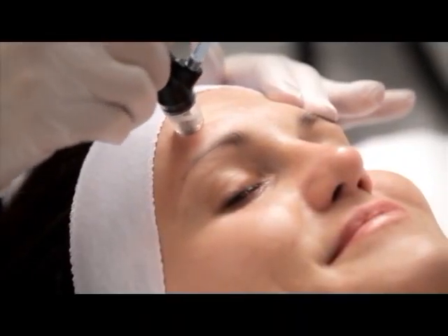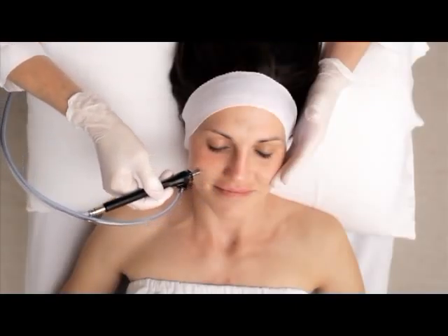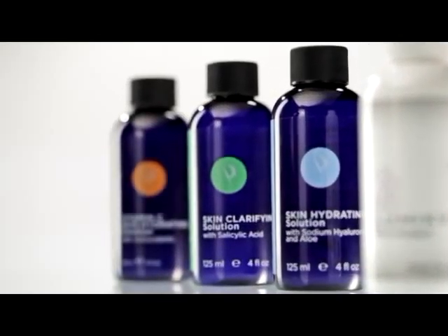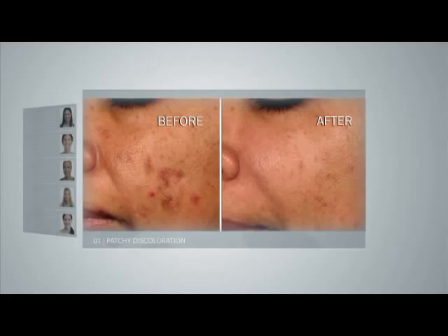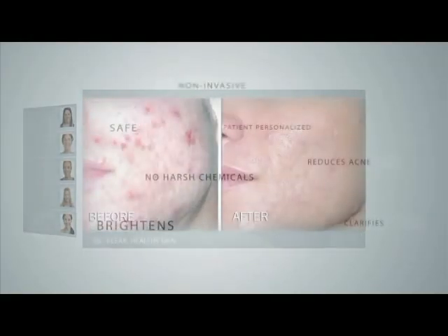If you're looking for a non-invasive skin treatment that leaves you with noticeably better skin in under 30 minutes, then Silk Peel Dermal Infusion is the best procedure for you. Our system offers several different specialized treatment serums that address the needs of your skin. Whether your concern is patchy, discolored skin tone, oily, acne-prone skin, fine lines and wrinkles, or sun damage, Silk Peel has a proven solution for you.